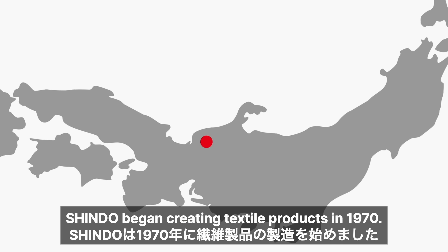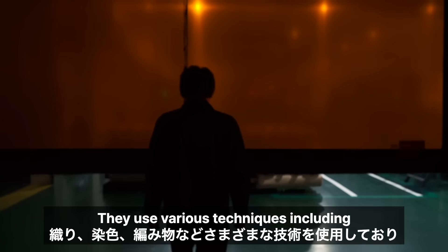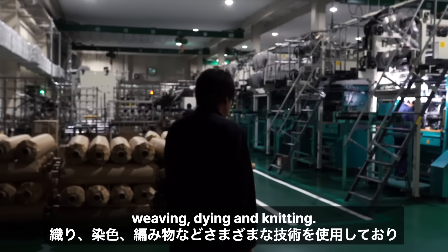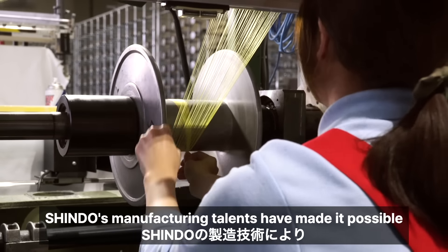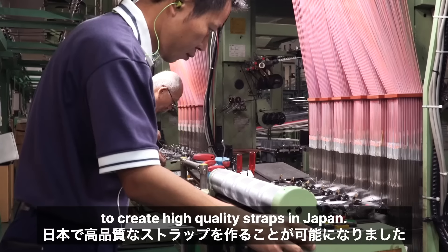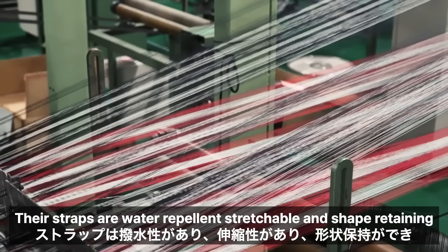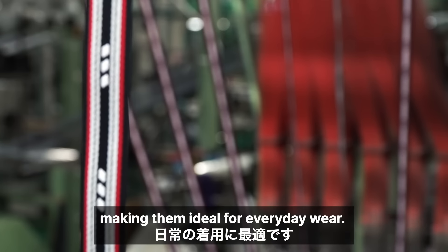Shindo began creating textile products in 1970. They use various techniques including weaving, dyeing and knitting. Shindo's manufacturing talents have made it possible to create high quality straps in Japan. Their straps are water repellent, stretchable and shape retaining, making them ideal for everyday wear.